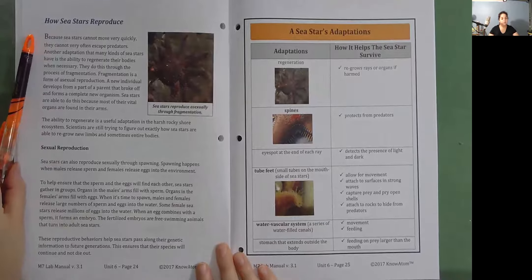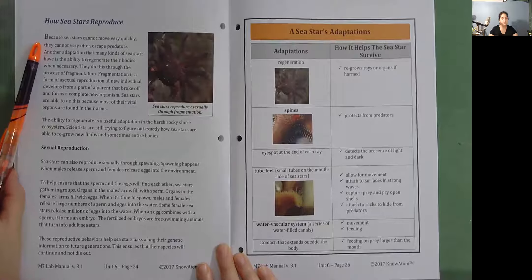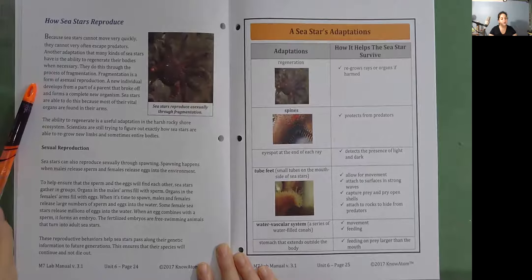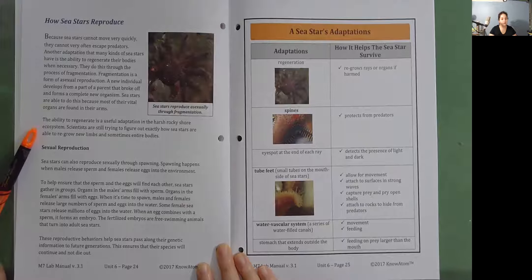How sea stars reproduce. Because sea stars cannot move very quickly, they cannot very often escape predators. Another adaptation that many kinds of sea stars have is the ability to regenerate their bodies when necessary. They do this through the process of fragmentation. Fragmentation is a form of asexual reproduction where a new individual develops from a part of a parent that broke off and forms a complete new organism. Sea stars are able to do this because most of their vital organs are found in their arms. The ability to regenerate is a useful adaptation in the harsh rocky shore ecosystem. Scientists are still trying to figure out exactly how sea stars are able to regrow new limbs and sometimes entire bodies.